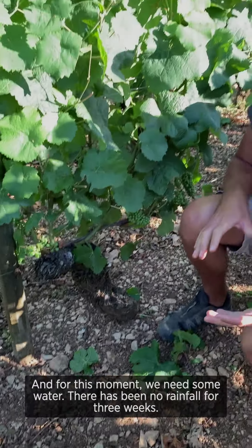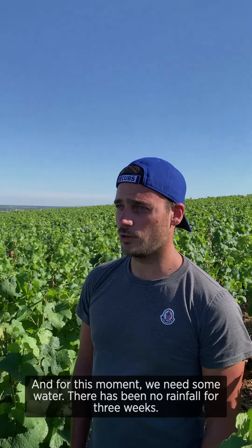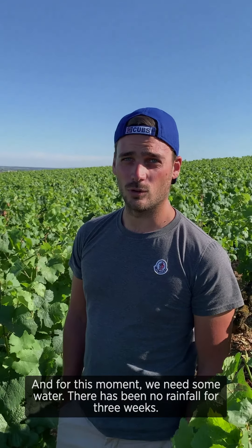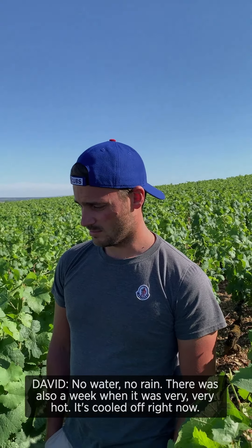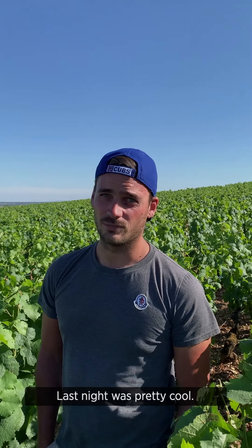For this moment it's a challenging vintage because we need water. It's been a very long three weeks with no water, no rain, and there was also a week when it was very, very hot. But it's cooled off right now — last night was pretty cool and today there's a little bit of wind.